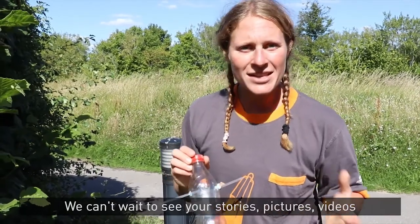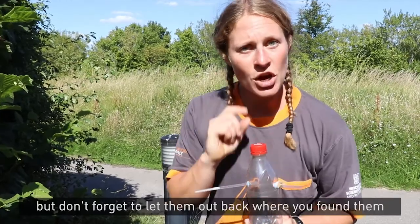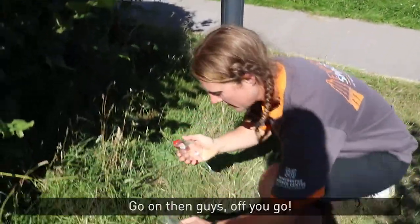We can't wait to see your stories, pictures, videos — anything that you find of your pooter in action. But don't forget to let them out back where you found them after you've studied those insects. Go on then guys, off you go!